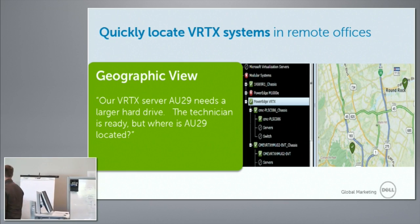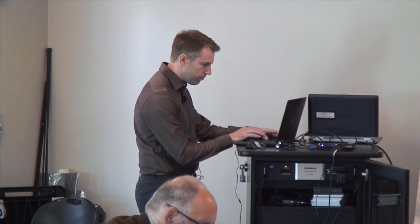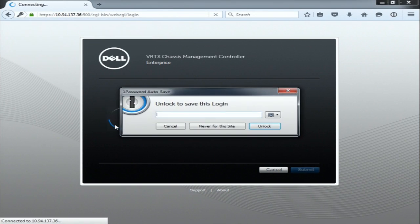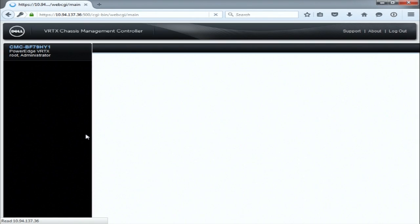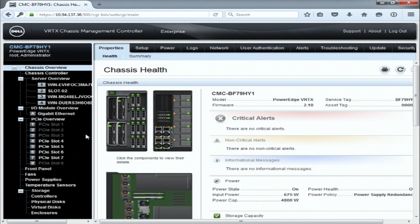I'm going to take over for a second and show you a live demo of the chassis management controller. What you're seeing right now is the chassis management controller — I'm going to log into it. Right off the bat, one of the really cool things it can do is show you an image of the system, so I know exactly what I'm looking at. Not only does it show you real-time health status, I can actually click on any of the compute nodes in the picture to learn more about the system.